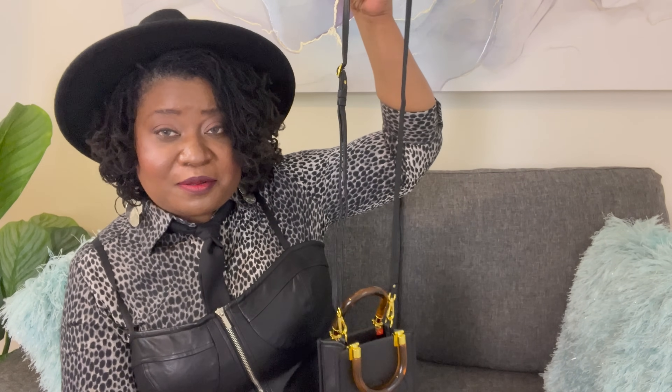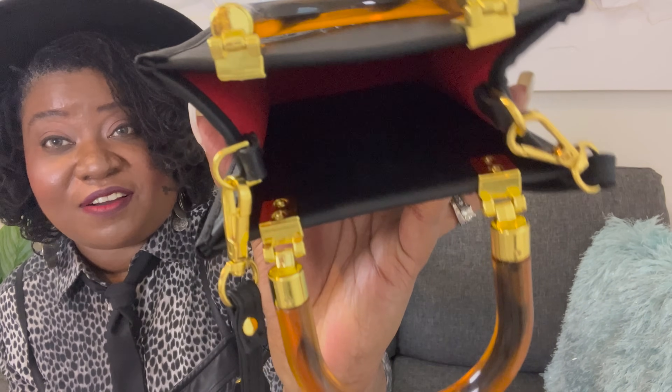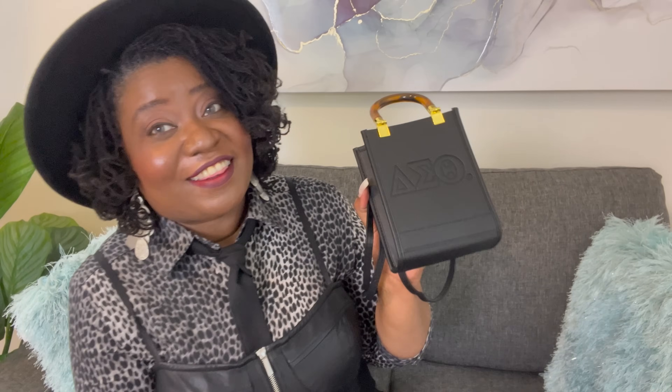So here is our handbag. It has our Delta Sigma Theta Greek letters with the copyrights and it has handles. It also has an adjustable strap. This is really cute, and it's red on the inside.